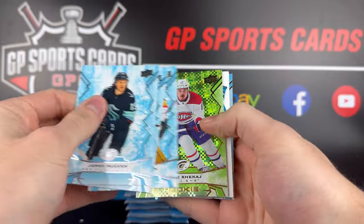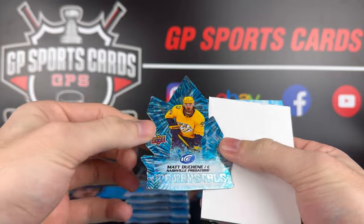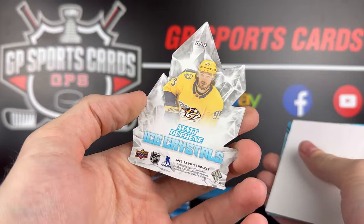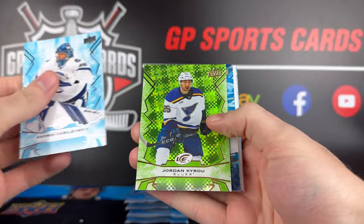Jared McCann, green rookie of Arber Xhekaj. And a crystals die-cut of Matt Duchesne — very nice looking card. The new design to the crystal set. The only thing about those — those damage pretty easily. And Mark McLaughlin on the back, the rookie. Andre Vasilevsky, Jordan Eberle.